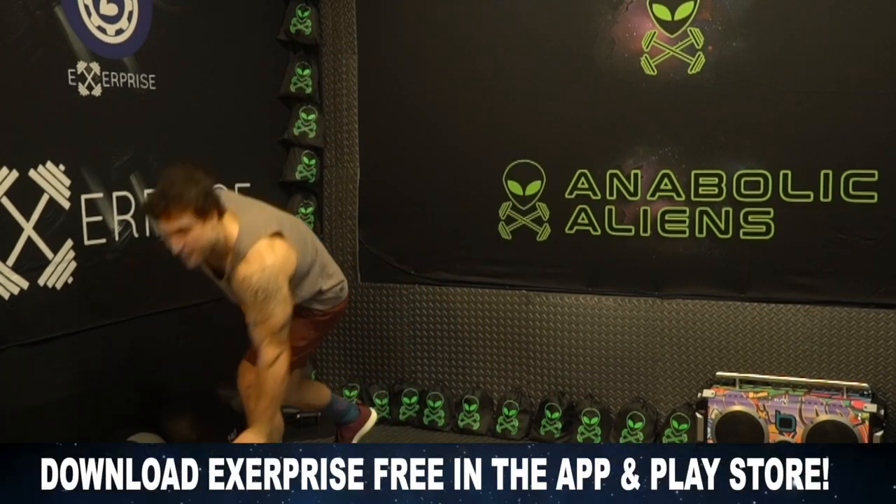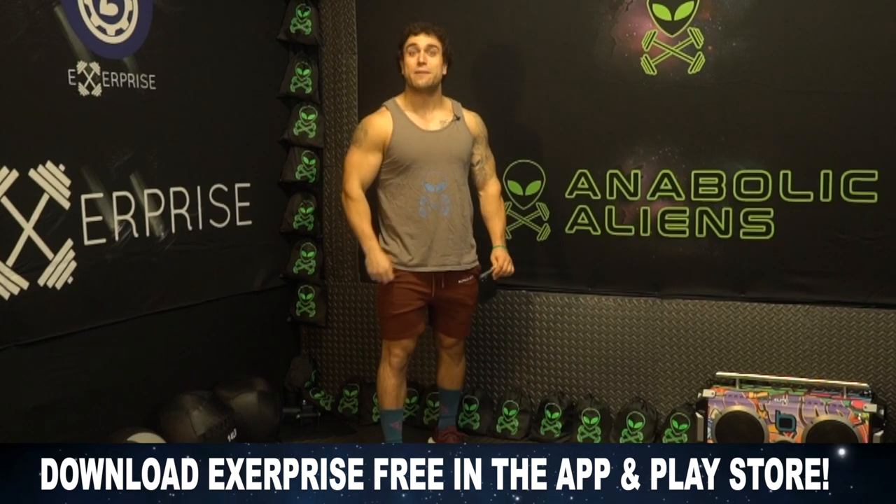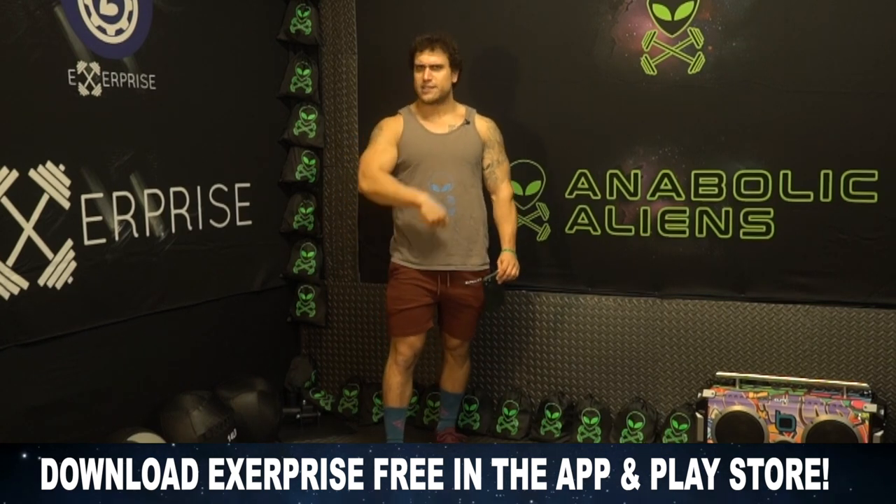Alright, time to stop talking — time to pump up these muscles. We're getting them chest, shoulder, and tricep gains. We'll be generating these workouts using my fitness app, Exerprise. If you don't have Exerprise downloaded yet, what are you doing aliens? Make sure to download my app — it is a free download in the App and Play Store. Get Exerprise today.